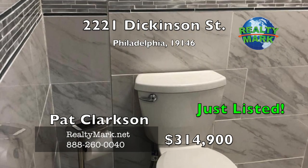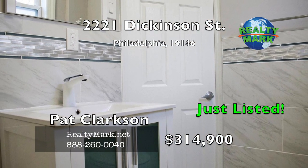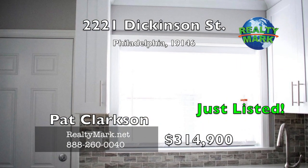Sale includes a 10-year roof warranty and various appliance warranties. Ready for move-in. Owner is a real estate licensee. Call Pat Clarkson for more details.